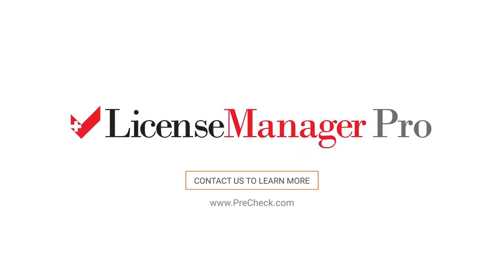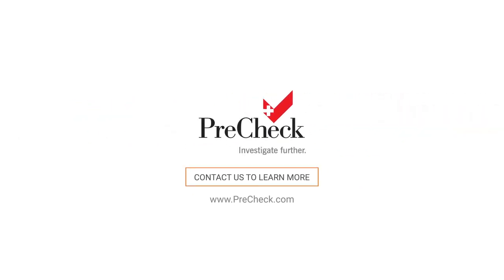Contact us to learn more about License Manager Pro today and see just how easy healthcare license management can be.